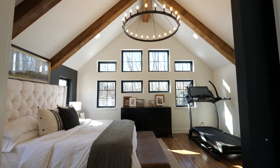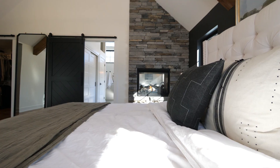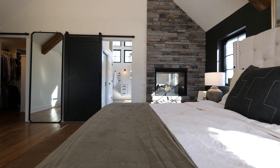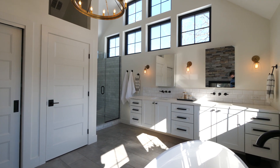Upstairs, the spacious master suite features cedar beams and vaulted ceilings with views of the backyard through a striking window feature. The spa-inspired master bathroom is simply elegant, with aesthetic and amenities reminiscent of a five-star hotel.